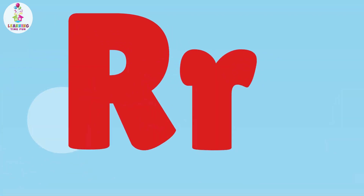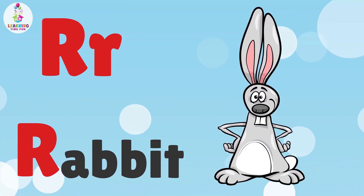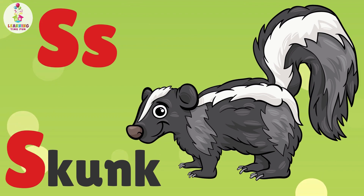R is for Rabbit. R, R, Rabbit. S is for Skunk. S, S, Skunk.